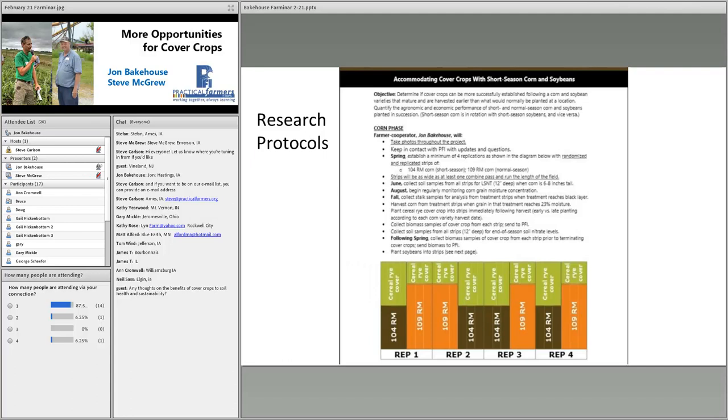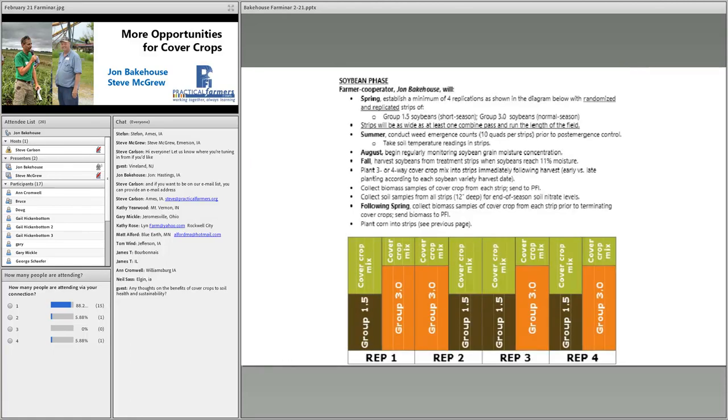In the fall we collect cover crop biomass samples, as well as in the spring. The following fall we plant the next plot in the same strips — long season corn going into long season bean strips, and short into short. With our GPS capabilities, we're hoping to see if planting covers in the same place can improve soil quality over five to ten years. It's been a challenge because fall harvests have been very difficult with the amount of rain we've gotten.